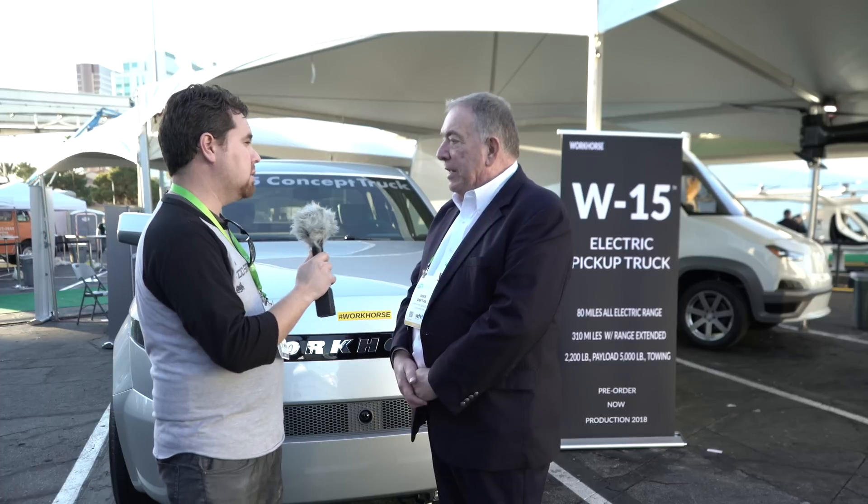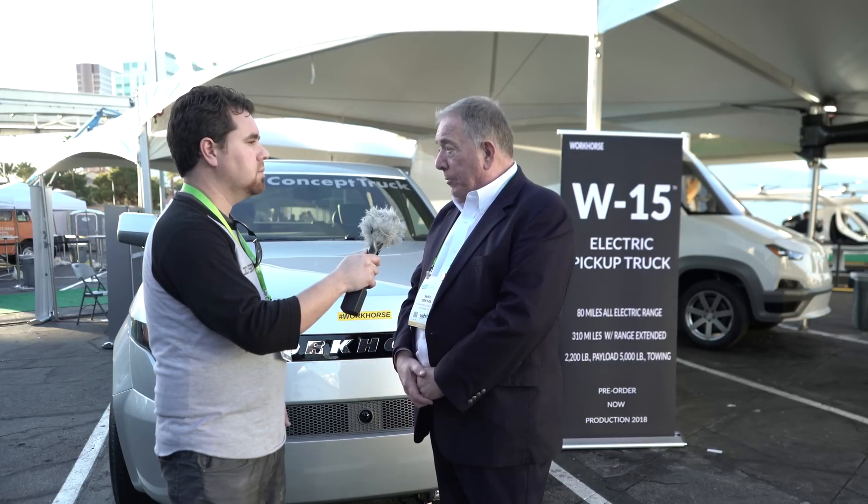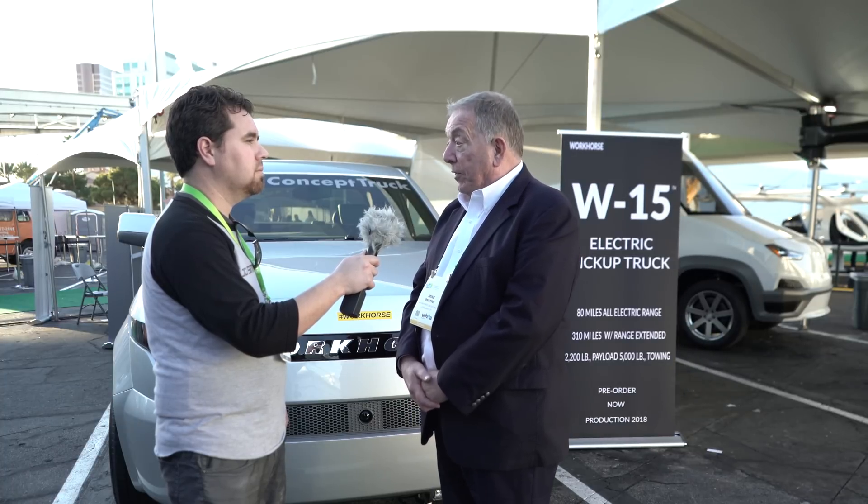It can tow 5,000 pounds? Yes, 5,000-pound towing and a payload of 2,200 pounds. We feel those are good enough numbers that it can compete against a regular pickup truck. Granted, if you're doing heavy-duty work, this would not be the answer for you, but for most pickup truck uses, we think it serves the need really well.